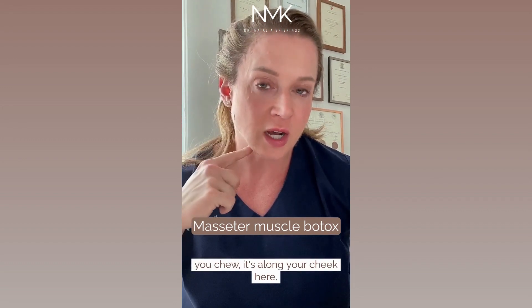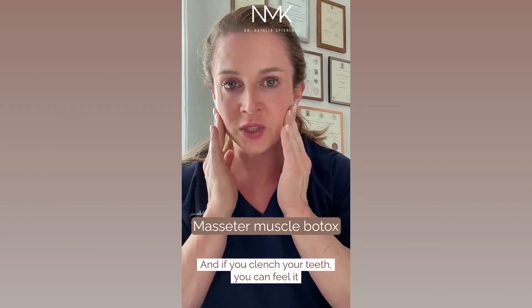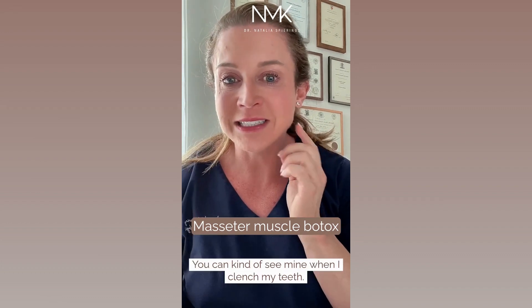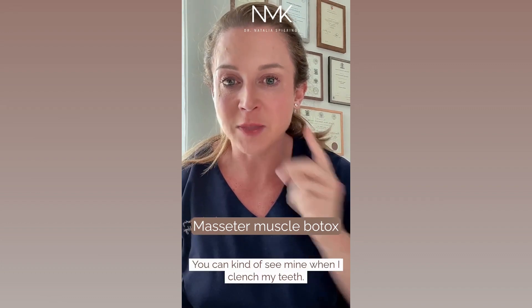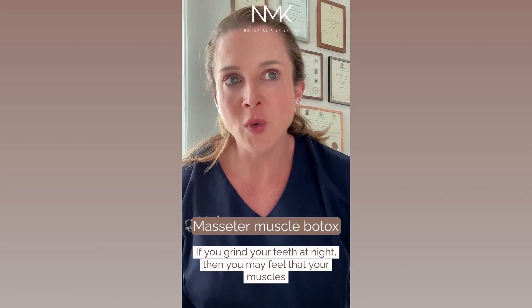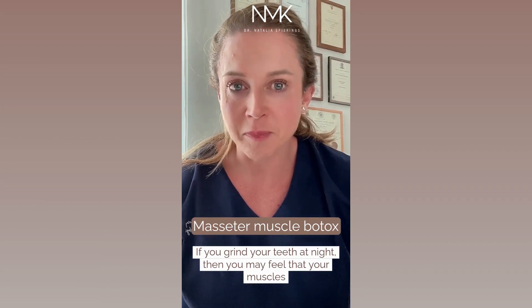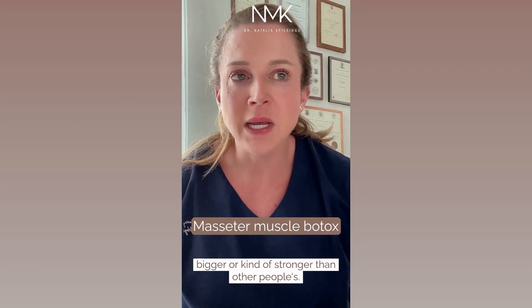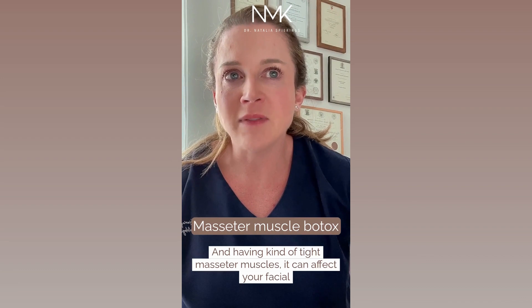It's along your cheek here, and if you clench your teeth you can feel it. Some people you can see it — you can kind of see mine when I clench my teeth. Some people have bigger ones than others. If you grind your teeth at night, you may feel that your muscle is bigger or stronger than other people's.